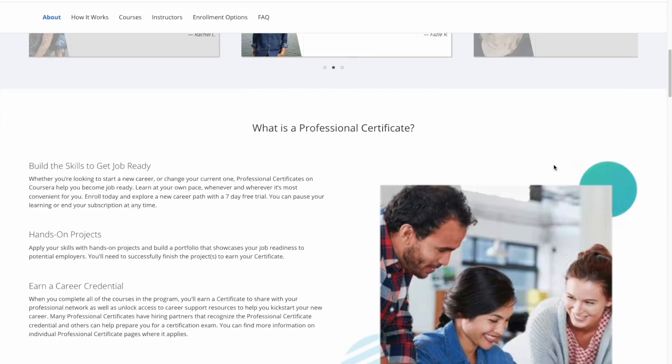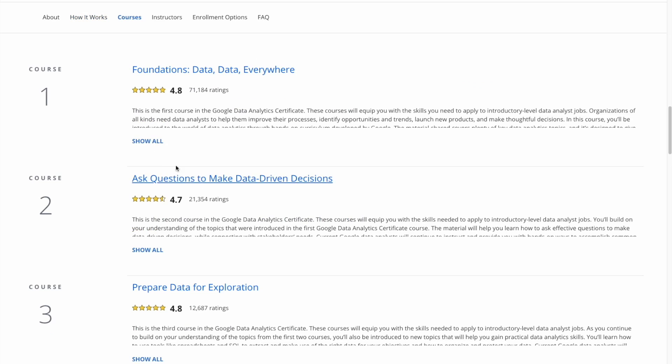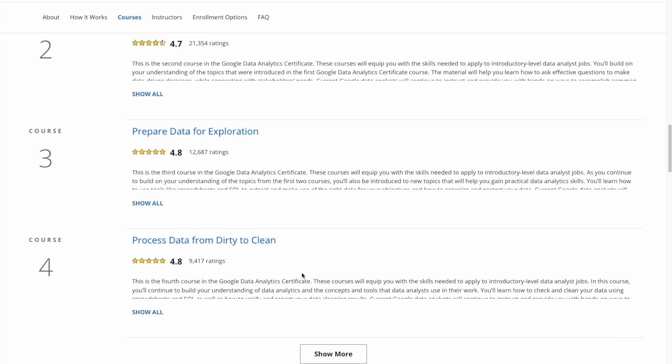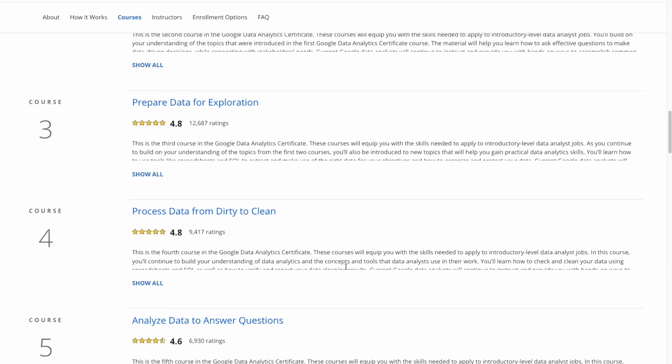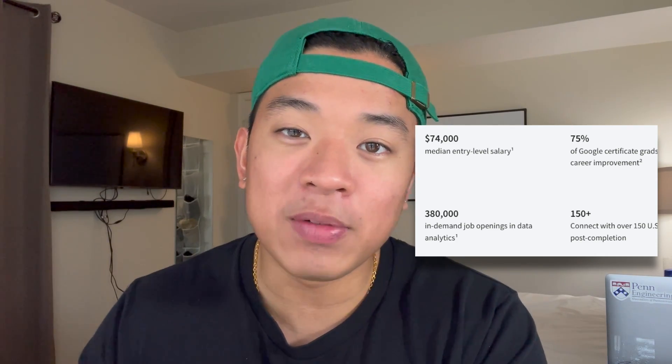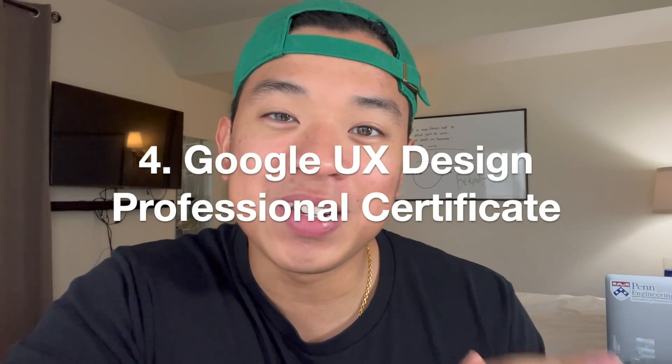This certification is comprised of eight different courses that each walk you through different aspects of data analytics. Some of the main skills you'll learn are SQL, R, and programs like Tableau, so you can gather and organize data and use it to make data-driven business decisions. Data analysts are also in high demand right now with over 380,000 job openings for entry-level positions, paying about an average of $74,000 per year.